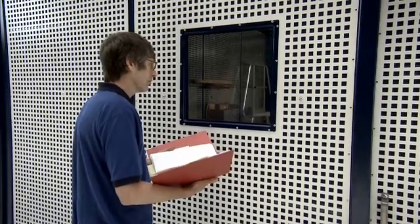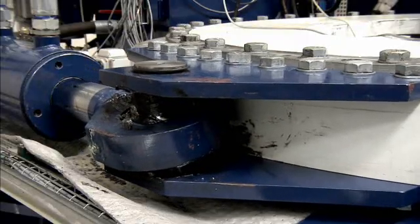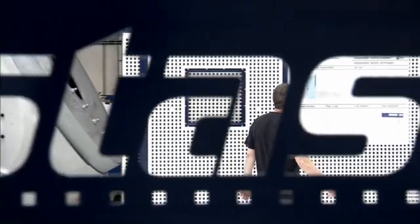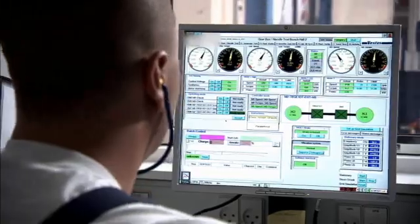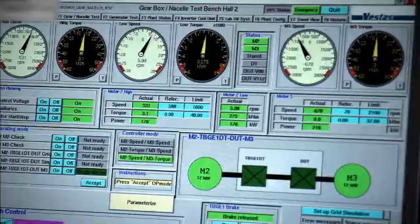Vestas is the only manufacturer of wind turbines in the world with its very own purpose-built test centre. The test centre is unrivalled in the industry. It's here that all the turbine's critical components are put under massive stress — the gearbox, the generator, the full-scale converter, the accumulators — all the different systems to ensure complete reliability.